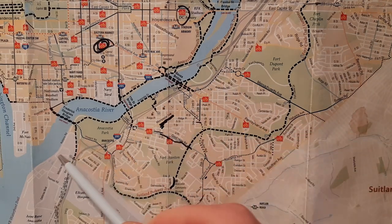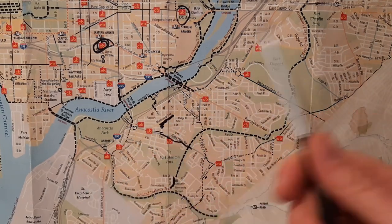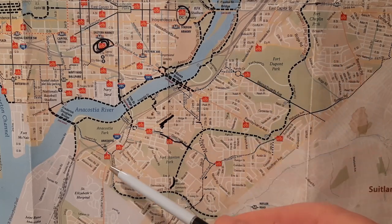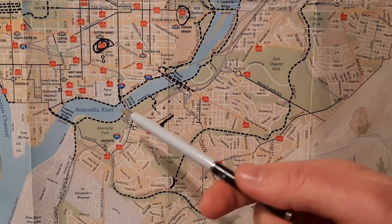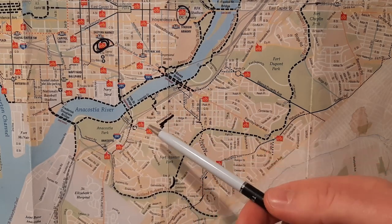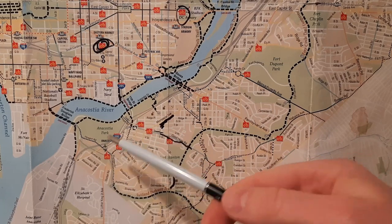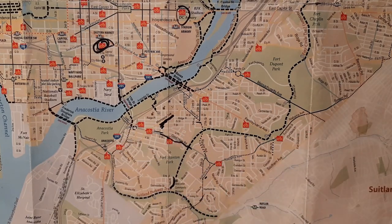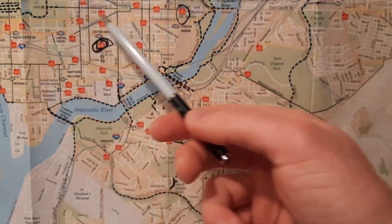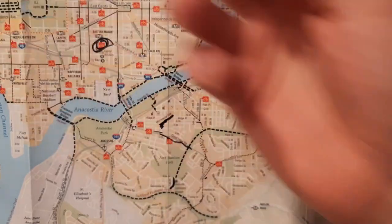Another reason why I think we see a lot of good development in these areas is the existence of the metro. We've got the Anacostia Metro here. There's not really a metro by the 11th Street Bridge, but the bus system's there. They're just good transportation nodes, which are useful, so you can live in this area for a lot cheaper and still quickly get to your job on the Hill or downtown.